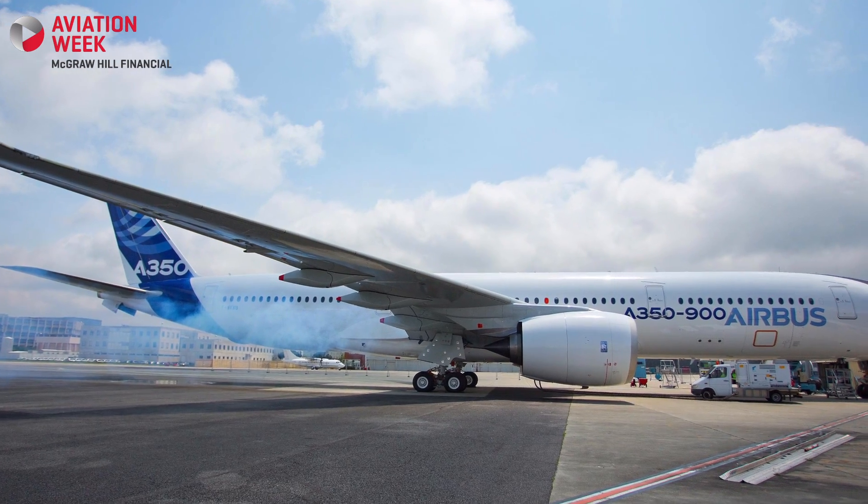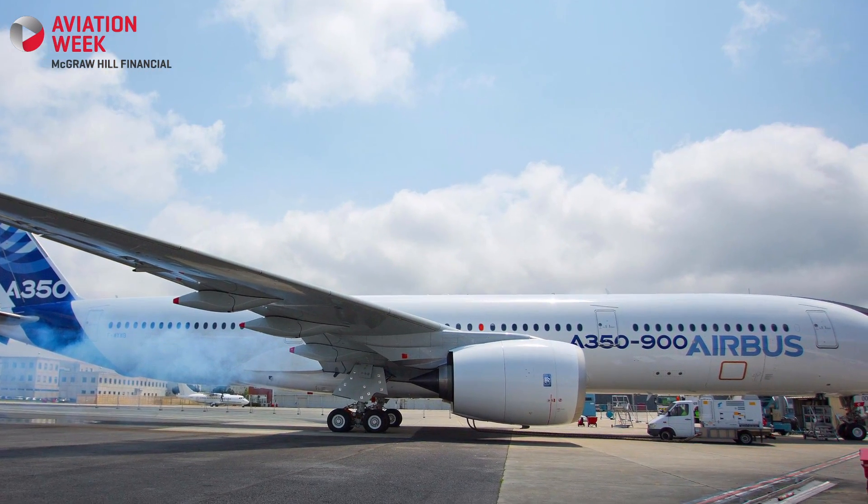Currently the aircraft has just done its first taxi tests yesterday, and hopefully over the next couple of days it will start to increase taxi speed. We've done the high power engine runs and we're certainly getting not that far from first flight now. We're reasonably happy with the aircraft — a little bit more work to do on the flight test instrumentation and then we should be ready to go.